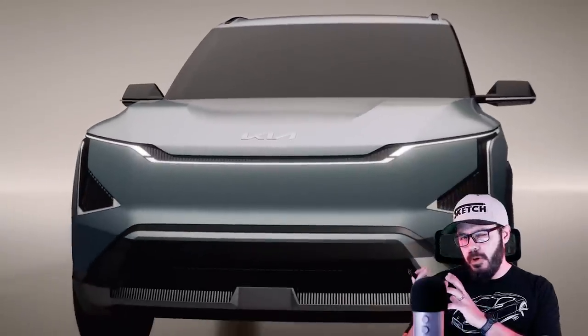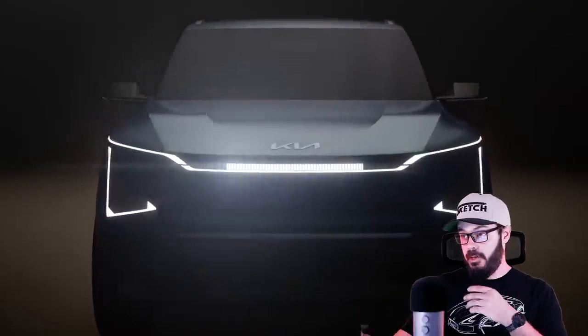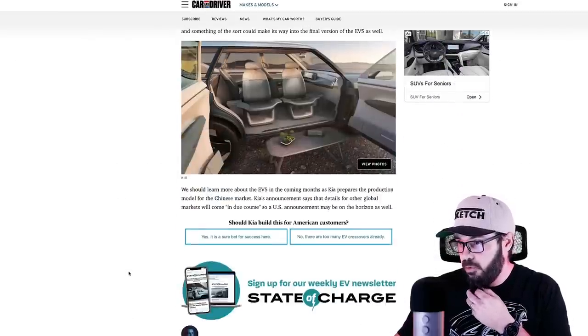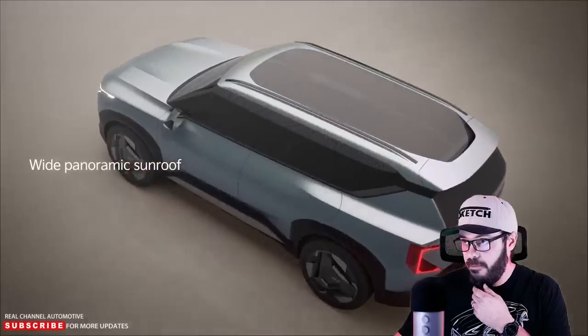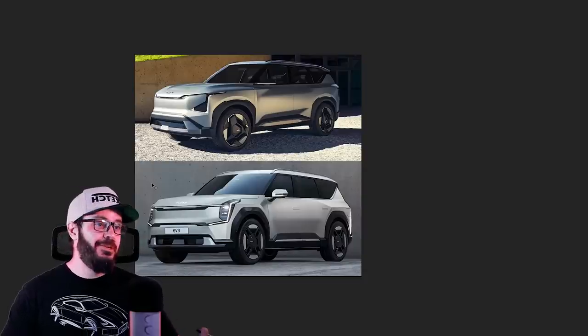Are they going to go sporty with the rear-wheel drive single motor, or be boring and safe with the front-wheel drive? That remains to be seen. That's pretty much what we know so far about the Kia EV5. But who cares about the spec and tech at this point — we don't have a lot anyway. Let's jump into Photoshop.